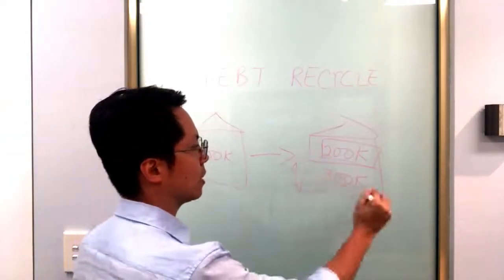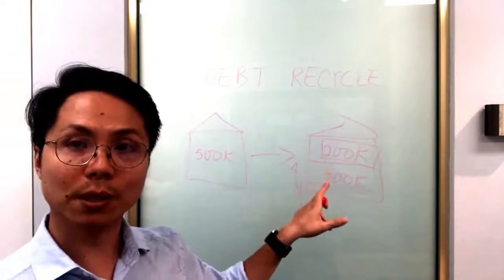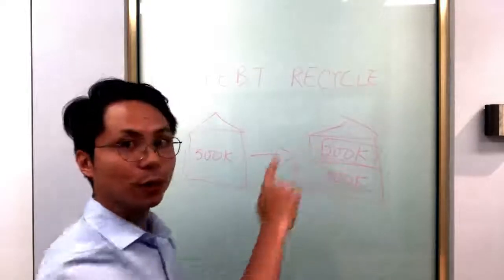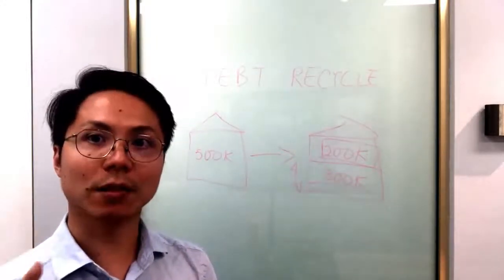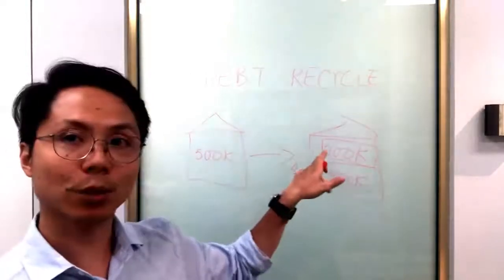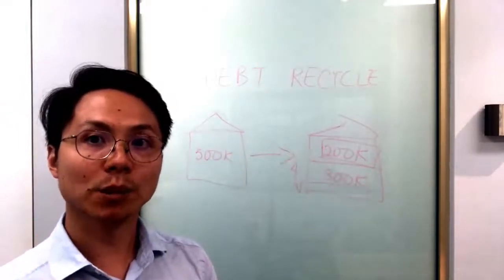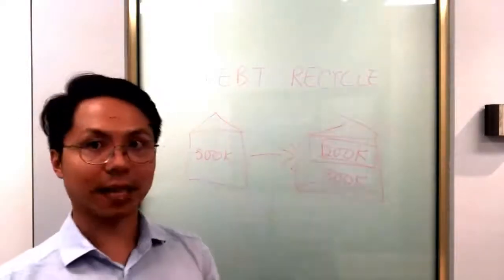The three hundred thousand dollar portion — because it's for owner-occupied purposes — is not tax deductible. Whereas this part, the two hundred thousand dollars, once you draw it back out and you tell the bank the purpose of that loan is for investment — in other words, you use that two hundred thousand dollars equity for investment purposes — then you will be able to claim tax on it, and therefore that portion will be tax deductible.